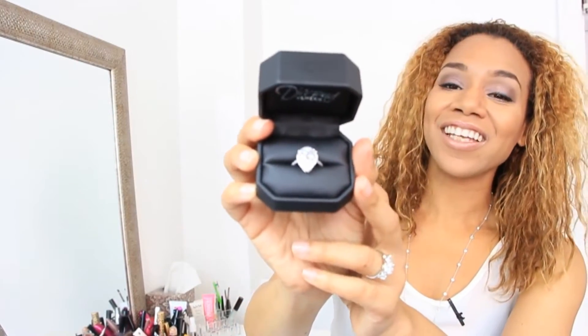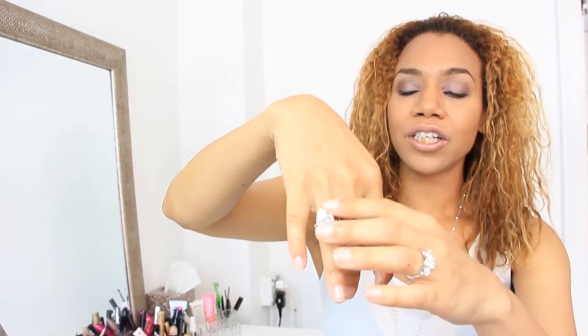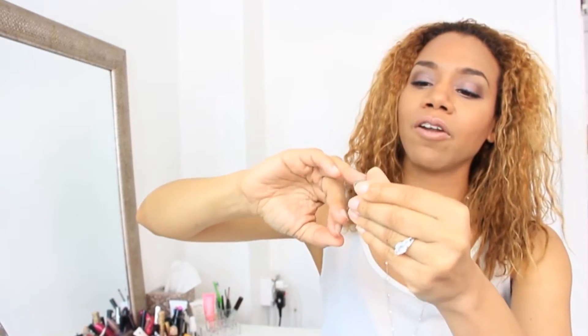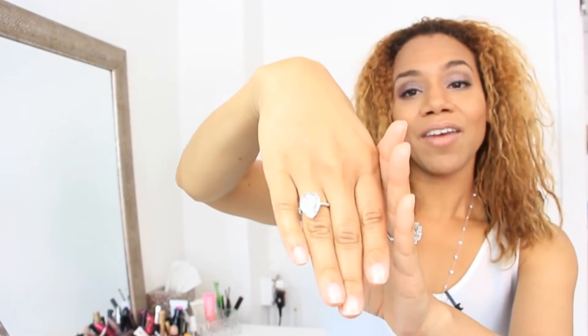So I got this ring too because I needed more bling. This is definitely like a showstopper. So if you're going out, if you're going to a red carpet, or if it's summertime — there are a lot of engagements — I'm not sure which way I'm supposed to wear this, like this or like this.